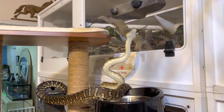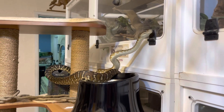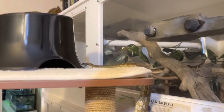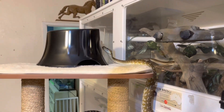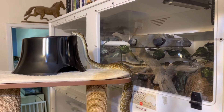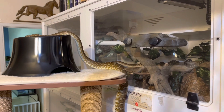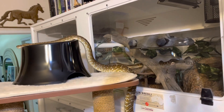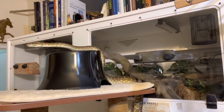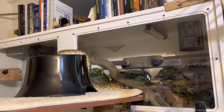Now the item he is exploring — this black thing — is a new item I got for the snakes, and I got two of them. I put the second one up here to see what happens, and right away, even though he has never seen this item before, he climbs right up onto it and uses it to push himself the rest of the way up on top of the enclosures, which is where he wanted to be all along. I'll pause my narration and let you watch him do that.